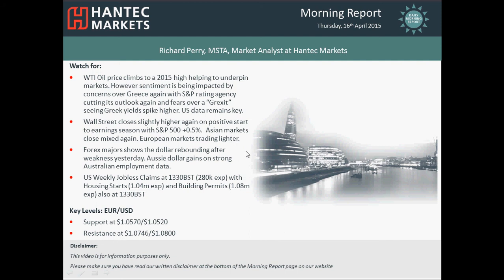Hello and welcome back to today's morning report with me Richard Perry, market analyst at Hantech Markets on Thursday the 16th of April.